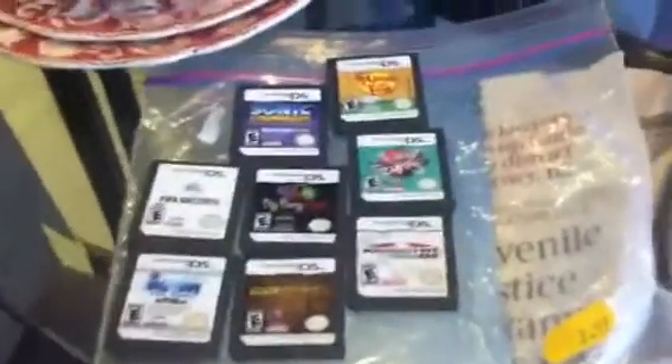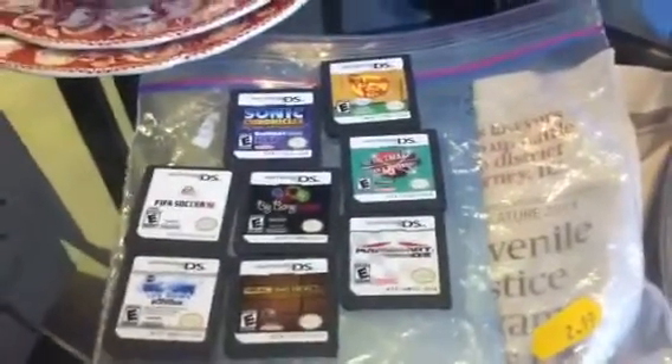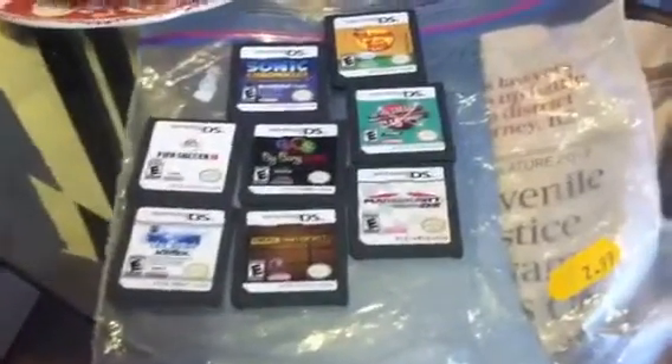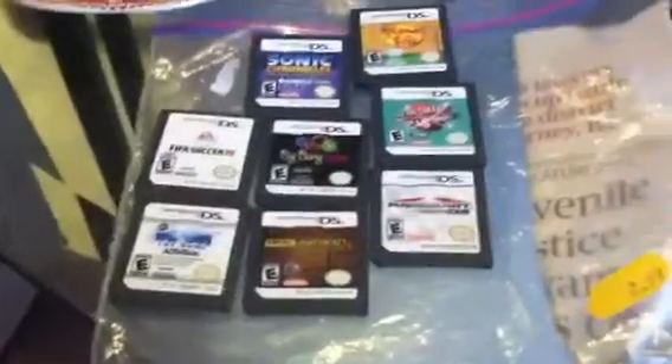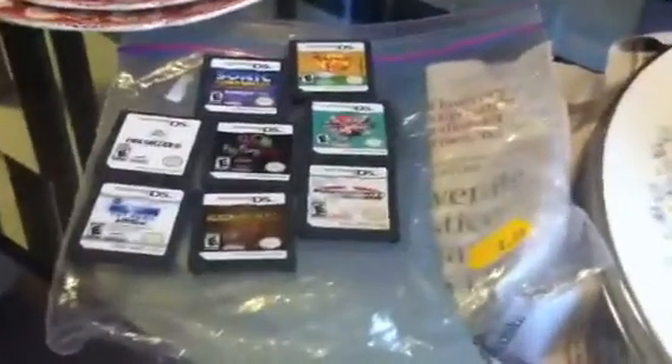$2.99 for this bag of Nintendo DS games. I've seen them sell anywhere from $7 to $15 each. So if I ask $5 for each one: $5, $10, $15, $20, $25, $30, $35, $40 — that'll be a good profit off of those.